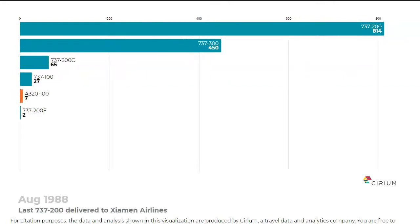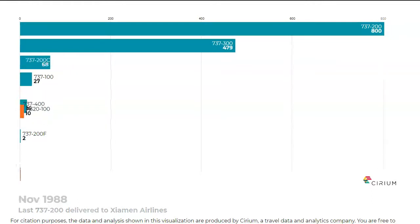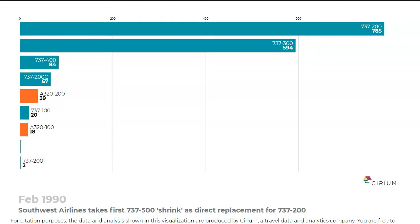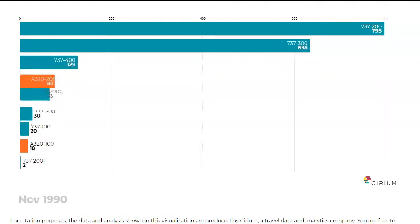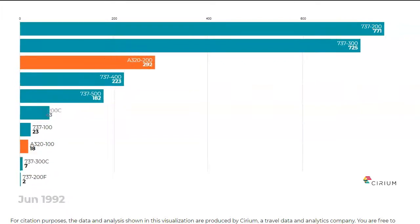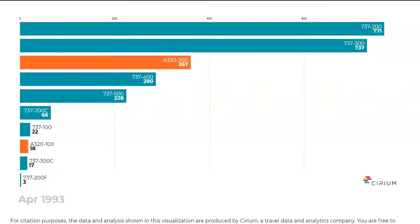In the mid-1980s, Boeing decided to re-engine the 737 with the high bypass ratio CFM56, and the resulting 737-300 rapidly gained popularity. It was joined by a stretched version, the 737-400.